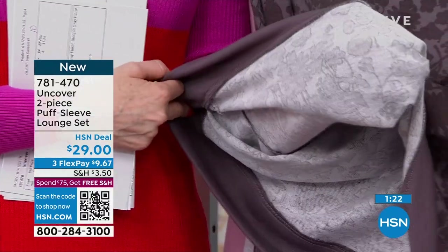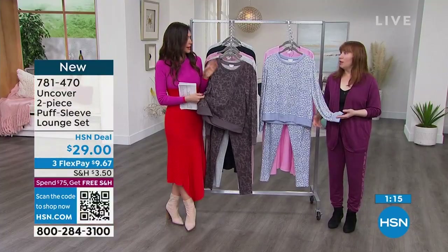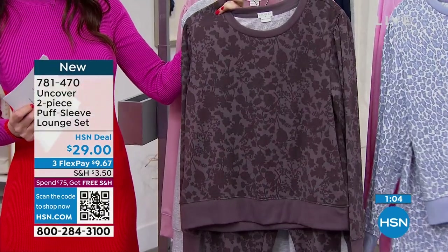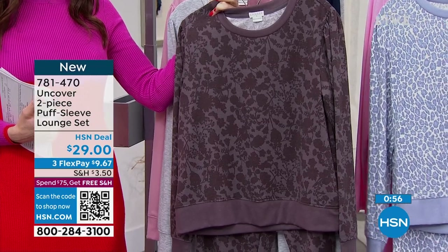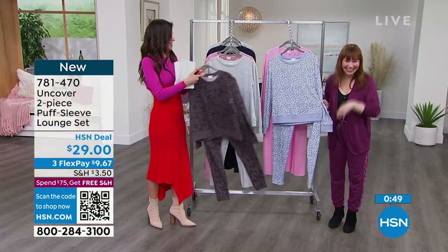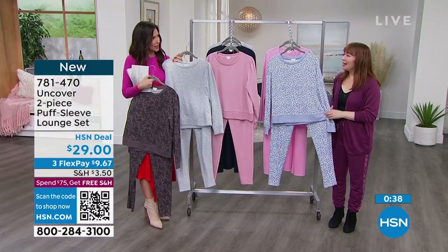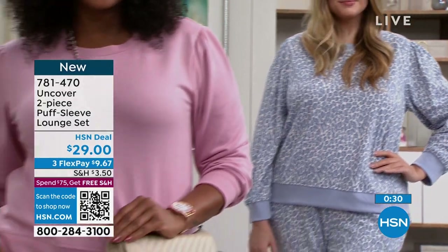Prices are really going up. Materials like this, amazing quality French Terry, are more and more difficult to get. The fact that Uncover already made these for us means we're almost grandfathered in with the old prices. Really a value for your money. You're getting both pieces — you don't have to choose. Sometimes you'd think, 'I'll wear the sweatshirt more than the pant' and just get one, but the fact that you get both — you choose the color you want, two prints to choose from. This is called Rabbit Gray Floral — and then we have the Tempest Leo.